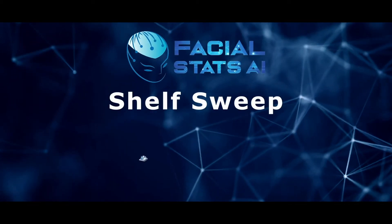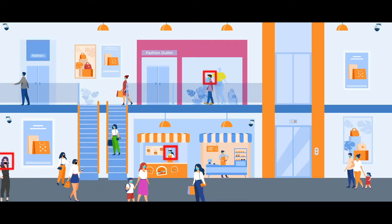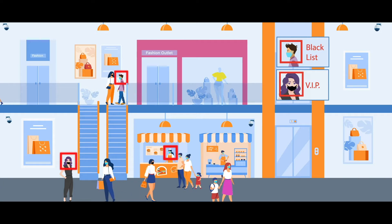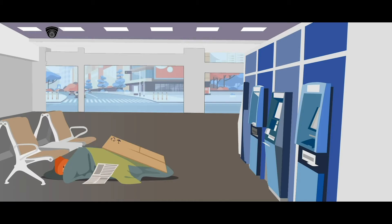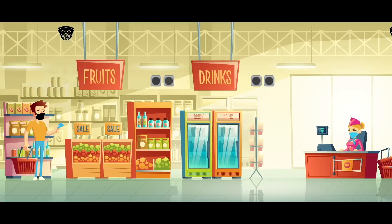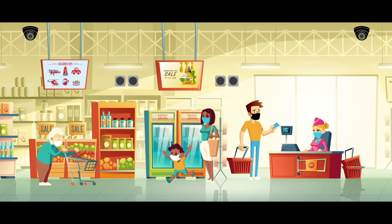Facial Stats AI is a market leader in retail analytics and loss prevention. Our AIs include facial recognition for blacklist, VIP, and employees, loitering and vagrancy detection, heatmap dwell time and directional analytics, and sound and digital marketing AI through demographic and emotional recognition.